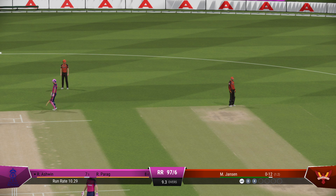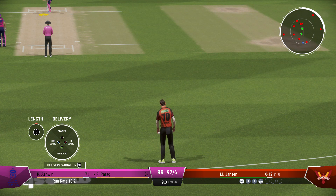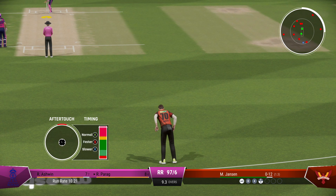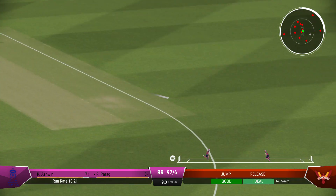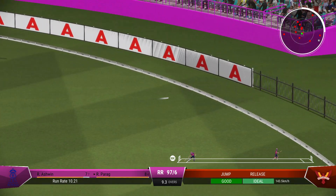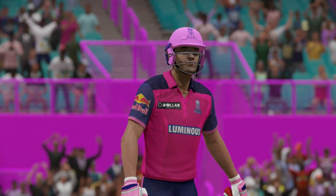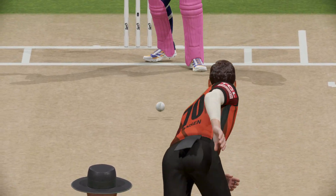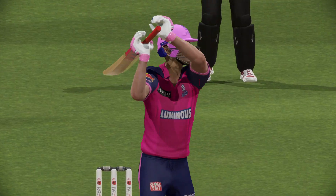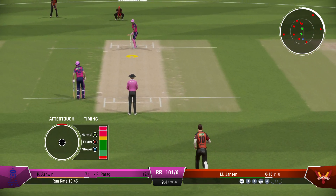Nice running between the wickets — clipping the pads, not the bat. Strokes it languidly away to the fence — a lovely shot. Nothing really wrong with the delivery; got onto the front foot and found the space to get that one to the boundary. I'd like to see them aim for the top of off now — as a bowler, you've got to make them play on your terms.